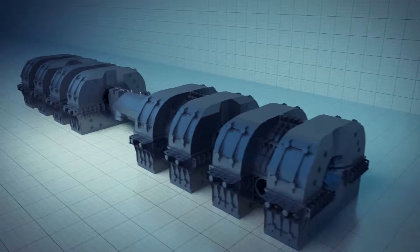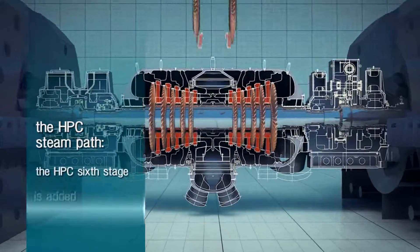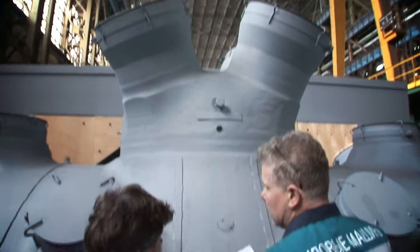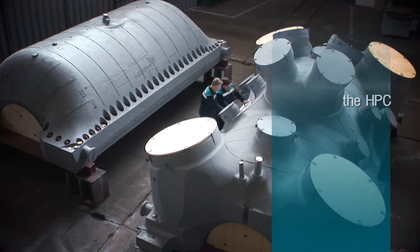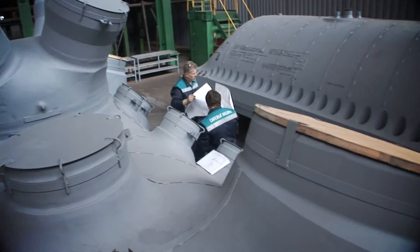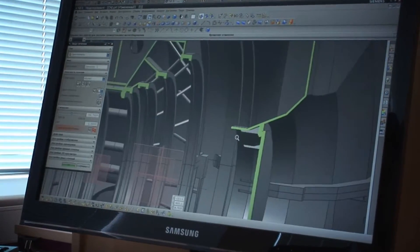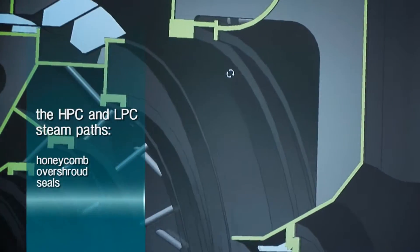The optimum variant for this turbine — a double flow design of the high pressure cylinder with six high efficiency stages in each flow — was designed and implemented. Use of high quality stainless steel for stationary parts of the high pressure cylinder allows the prevention of wet steam having negative impact on critical turbine components. Honeycomb over-shroud seals were used in the high and low pressure cylinder steam parts, minimizing steam leakage and increasing efficiency.